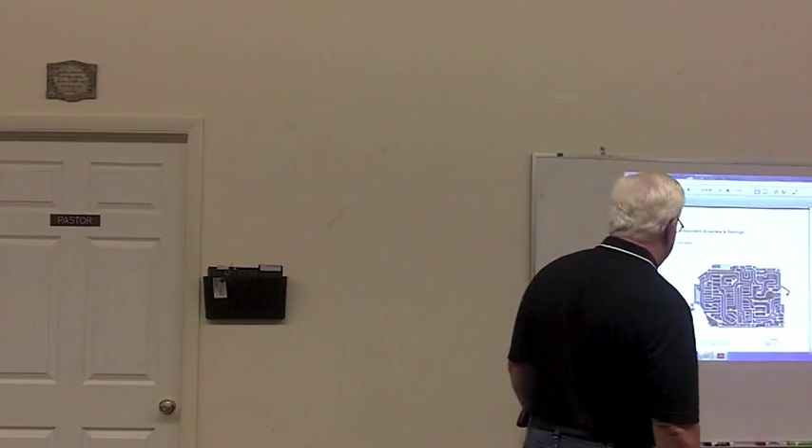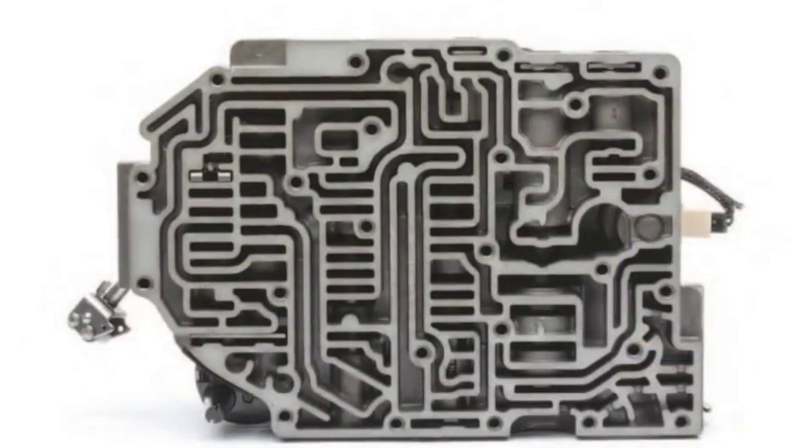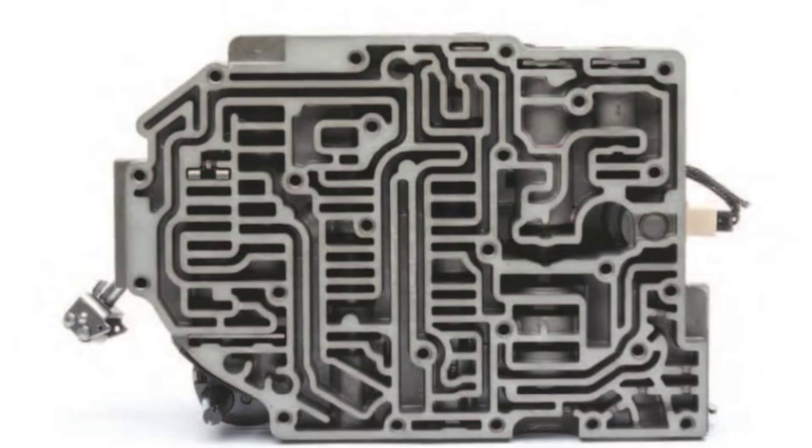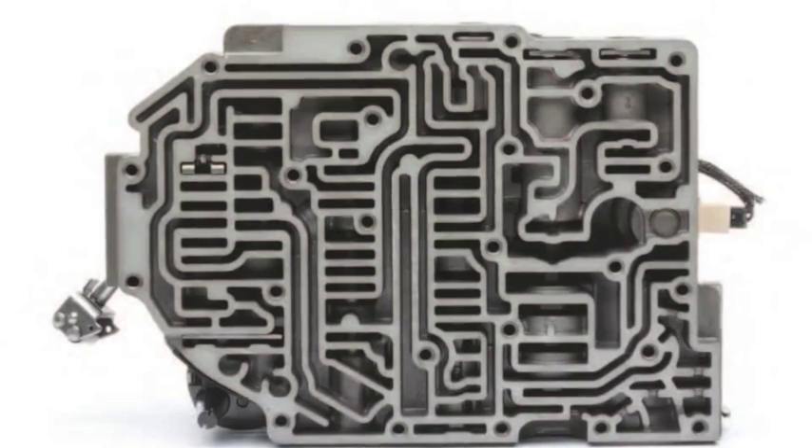This is the valve body sludge deposits. On a scale of 1 to 10, it's a 9.6, meaning it's virtually hard to detect anything. It's so clean and in such good shape.